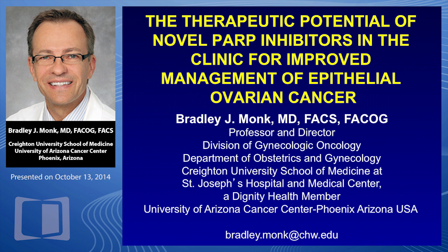Greetings from Phoenix, Arizona. Welcome to Investigator Insights. My name is Brad Monk. I'm the Director of Gynecologic Oncology here at the University of Arizona Cancer Center, and it's my honor to discuss with you the therapeutic potential of novel PARP inhibitors in the clinic for improved management of epithelial ovarian cancer.